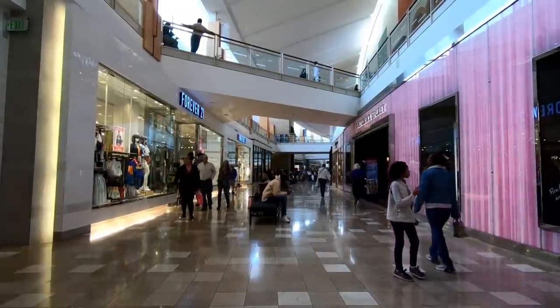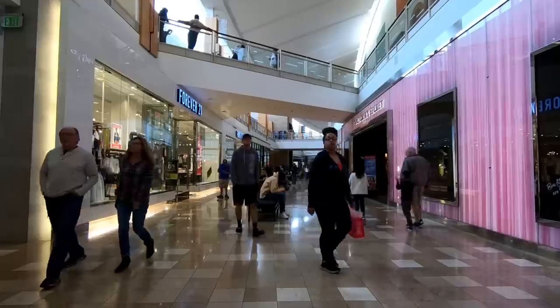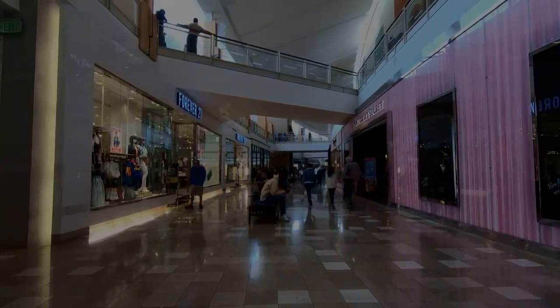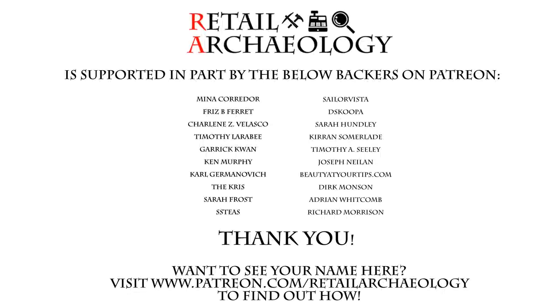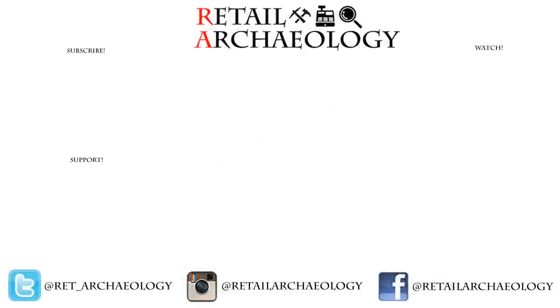I'd love to hear about your memories of shopping at Chandler Fashion Center down in the comments below. As always everyone, thanks for watching. Want to see your name here? Head on over to patreon.com/retailarchaeology to find out how you can help support the channel. Thanks for checking out my look at Chandler Fashion Center. If you enjoyed it, make sure to hit those like and subscribe buttons and also make sure to follow at the social media links down there, because that's the best way to keep up with what's going on with the channel.